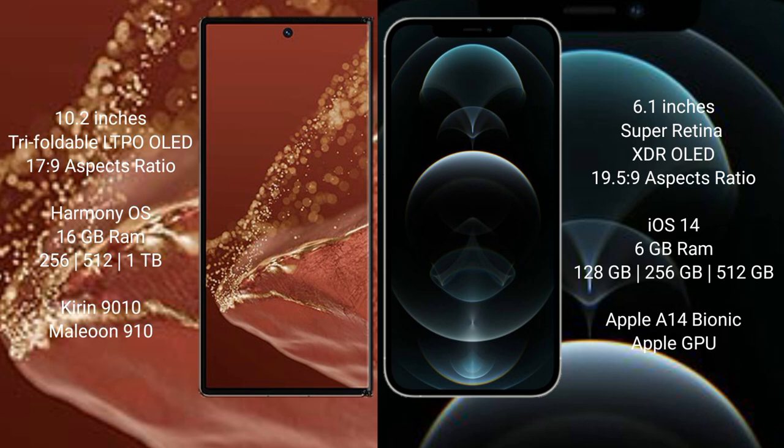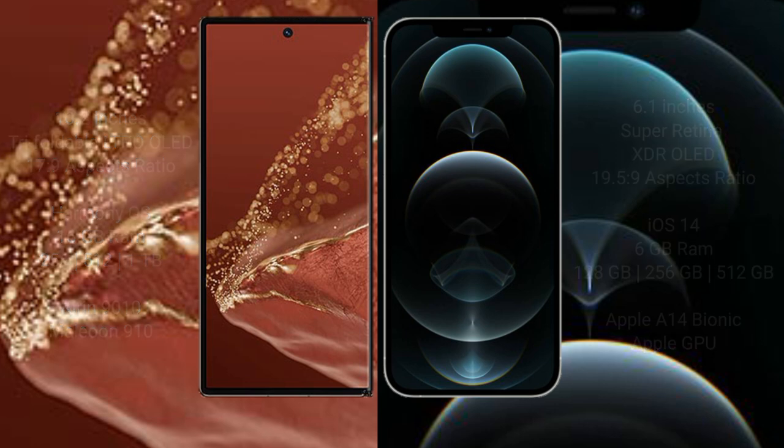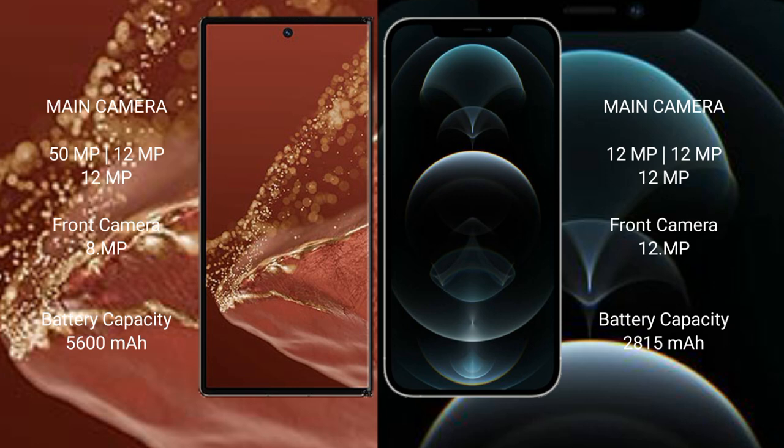The iPhone 12 Pro is powered by the Apple A14 Bionic processor with Apple GPU graphics. The Huawei Mate XT Ultimate features a rear triple camera setup with a 50MP main camera, 12MP, and 12MP lenses.